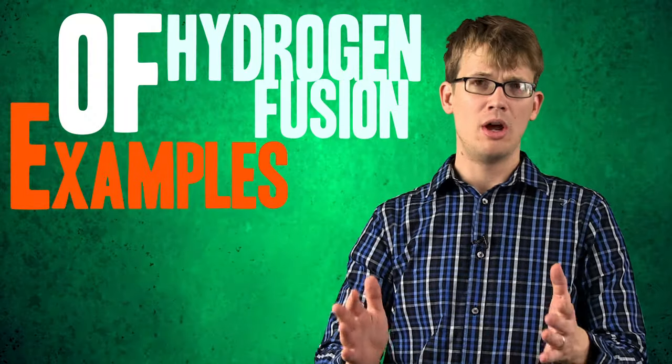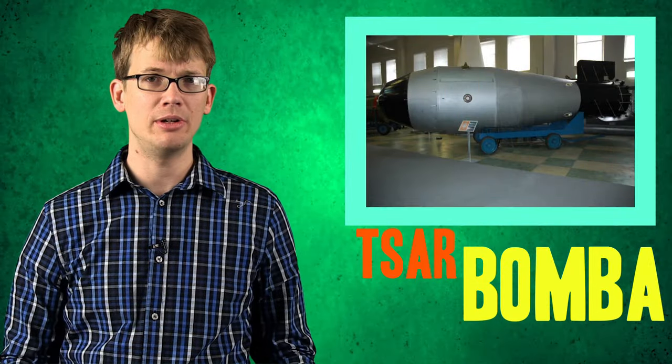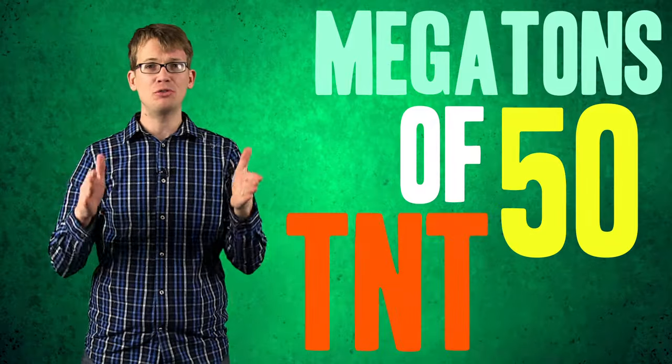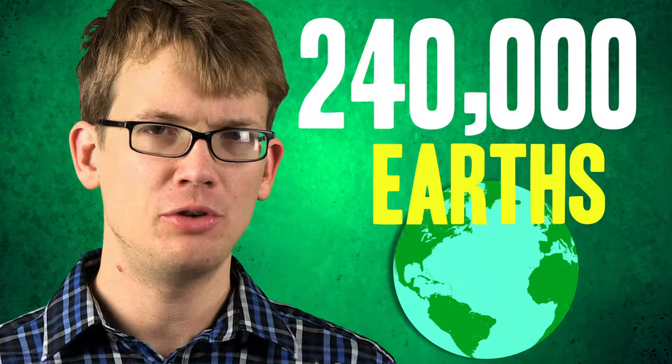Other examples of hydrogen fusion you're probably familiar with that do not occur on the sun include the Tsar Bomba, the most powerful nuclear weapon ever detonated. It was detonated in the Soviet Union in 1961, and fusion bombs work by having fission bombs going off at once to create enough pressure to make the hydrogen atoms fuse. Just the fission bombs that made the Tsar Bomba go off was equivalent to 50 megatons of TNT. The amount of material fused in the Tsar Bomba was about that big. By contrast, the area of the sun where fusion is happening is about the size of 240,000 Earths. So if the sun were to blow up all at once like the Tsar Bomba did, it would basically melt everybody's faces off from here to Alpha Centauri.